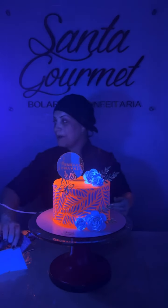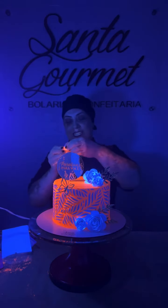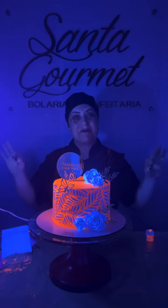A espada que está brilhando aqui não é o branco — é o papel branco. O vidrinho dele também brilha. Muito lindo, né? É verdade que os glitters e os corantes da FAB brilham na luz negra.